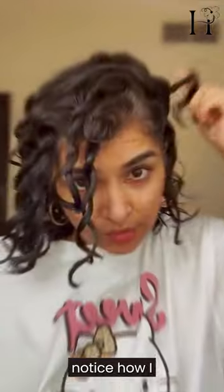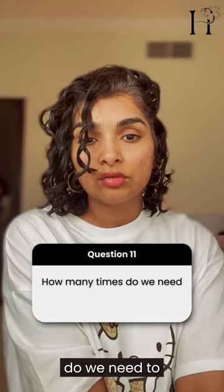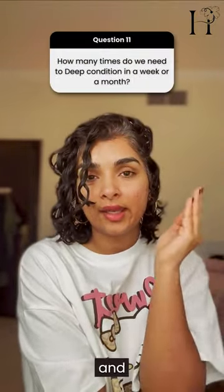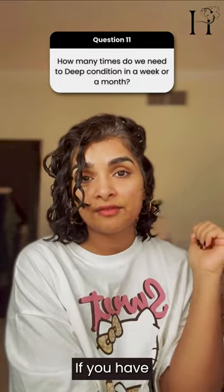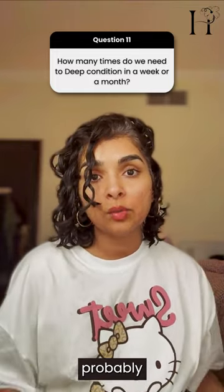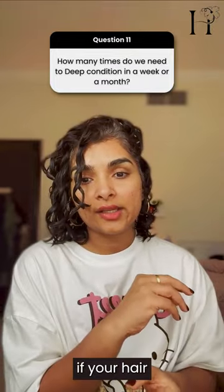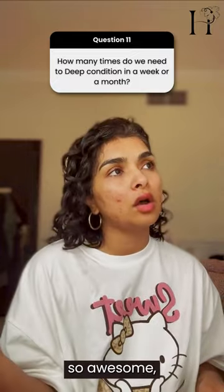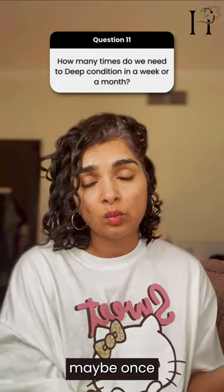Notice how I parted everything in my natural parting. How many times do you need to deep condition in a week or month? It totally depends on your hair. If your hair is severely damaged or you straighten it two to three times a month, you probably want to deep condition weekly. But if your hair is already bouncy, shiny, and awesome, maybe once a month is enough.